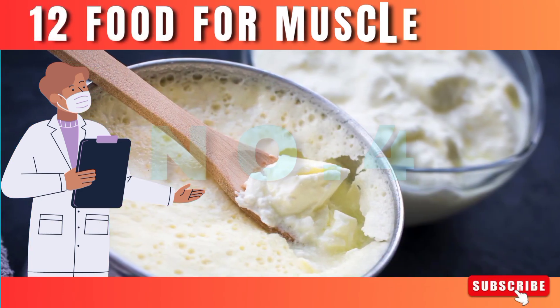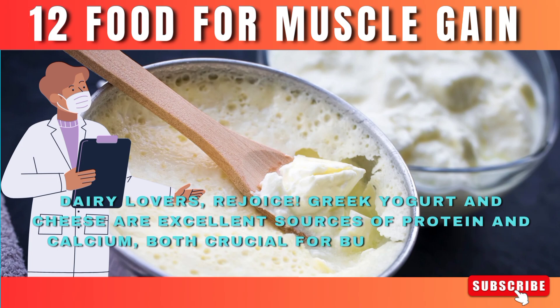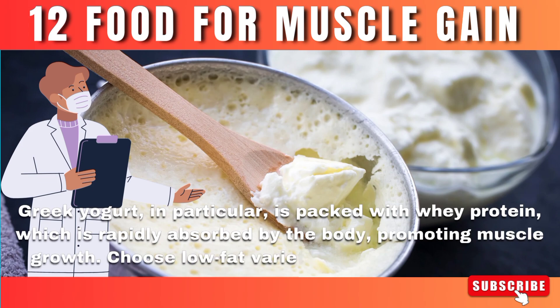Number 4: Greek yogurt and cheese. Dairy lovers, rejoice! Greek yogurt and cheese are excellent sources of protein and calcium, both crucial for building strong bones and muscles. Greek yogurt, in particular, is packed with whey protein, which is rapidly absorbed by the body, promoting muscle growth. Choose low-fat varieties for optimal nutrition.